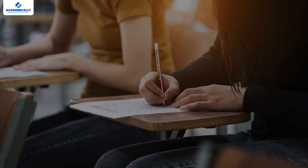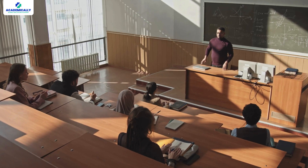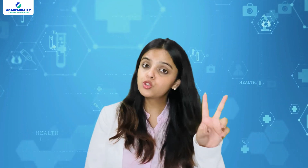First things first — what exactly is the AMC exam? The AMC, or the Australian Medical Council exam, is the official way Australia ensures that doctors trained overseas possess the knowledge and skills necessary to practice safely in Australia. If you studied medicine outside Australia or New Zealand and want to work as a doctor here, this exam is usually your path. Now the AMC exam isn't one test — it actually has two parts.